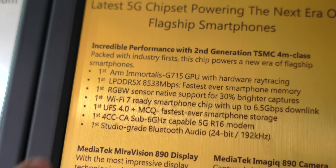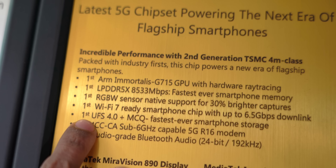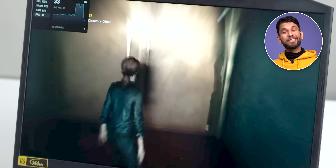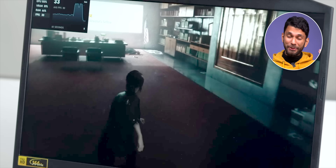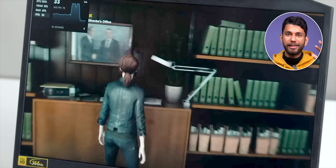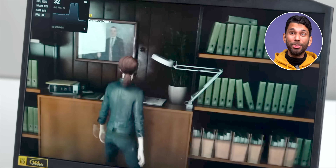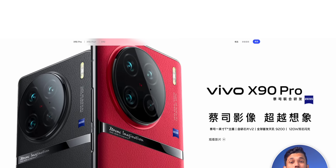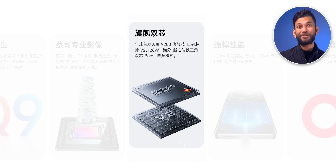There are a lot of first-time-ever features in Diamond City 9200: Bluetooth 5.3, Wi-Fi 7, and Ray Tracing on the GPU. Ray Tracing makes games more realistic — even reflections in the game look lifelike, like a character seeing itself reflected in a photo frame. However, you would need supporting hardware and a compatible game to play Ray Tracing games on a smartphone. Vivo X90 Pro has launched with Diamond City 9200 in China, and when it comes to India, we'll test it.